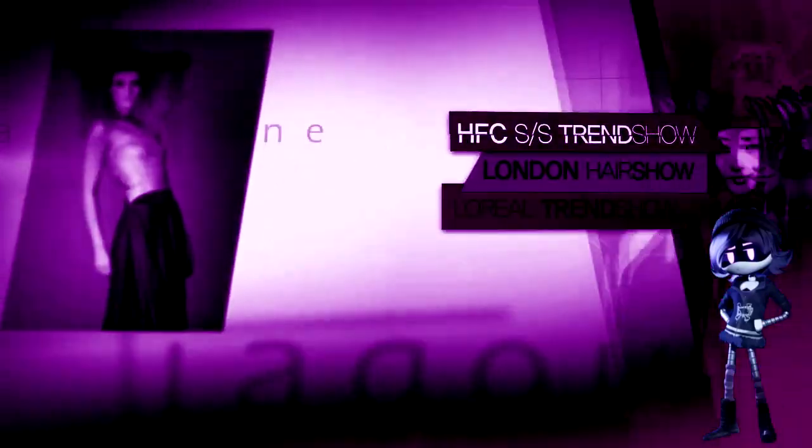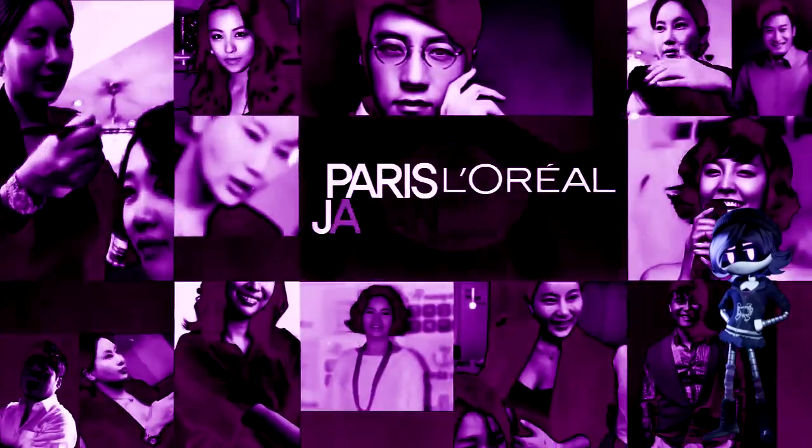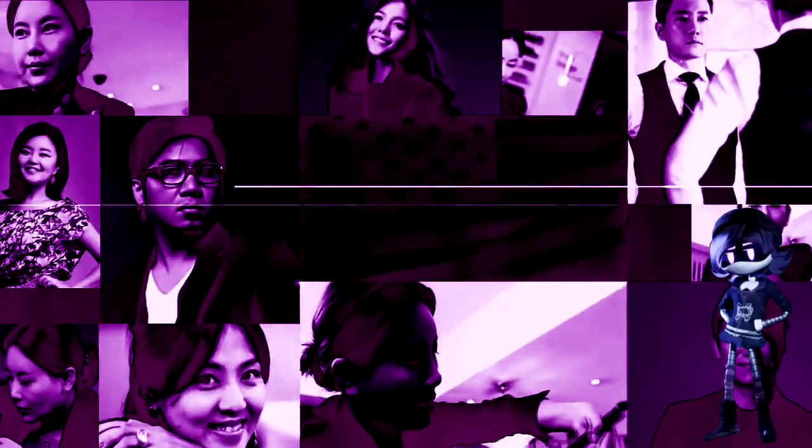Hosted several international hair shows in France, London, and the U.S. Completed overseas training in Paris, L'Oreal in Japan, Tony and Guy in London, and Vidal Sassoon in the U.S.